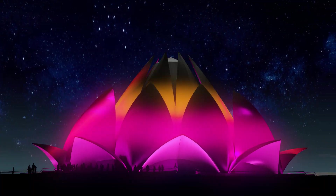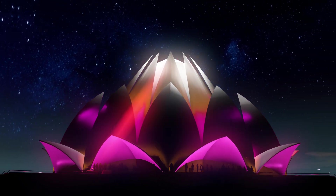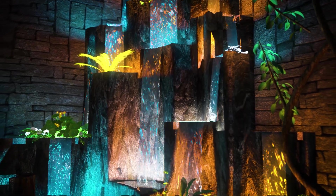Monuments into glorious icons of night tourism, water bodies into dynamic waterscapes of sublime beauty.